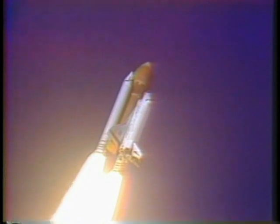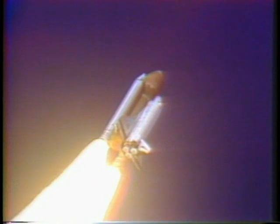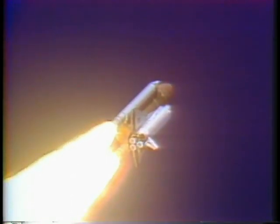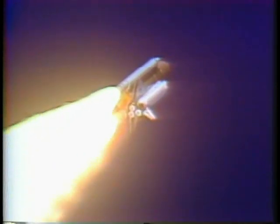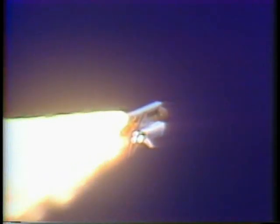Engines beginning throttling down now at 94%. Normal throttles for most of the flight, 104%. We'll throttle down to 65% shortly. Engines at 65%. Three engines running normally, three good fuel cells, three good APUs.